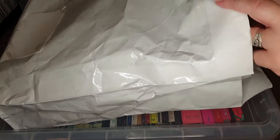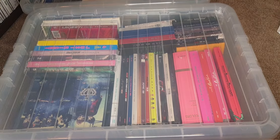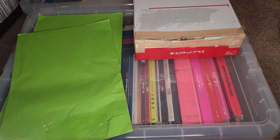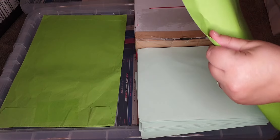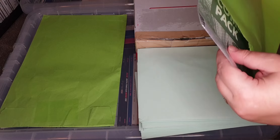So inside here we have quite a pile of stuff, so let's take it out. We have two big envelopes, a box, and all these - so a nice pile of things, very exciting! You may or may not notice I have no music in the background - that's because I forgot to bring it upstairs and I can't be bothered to go back down.